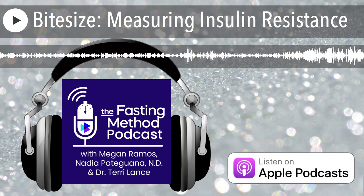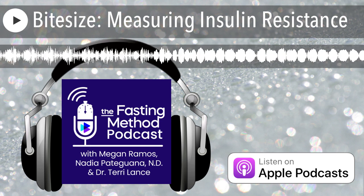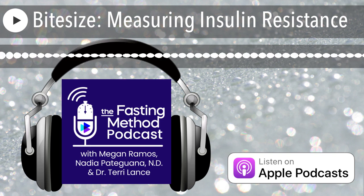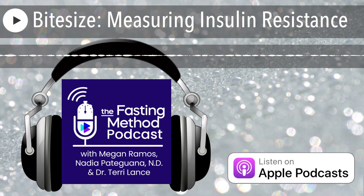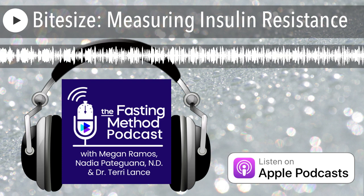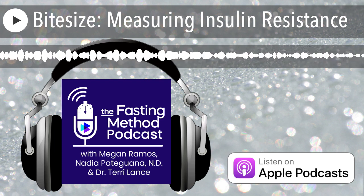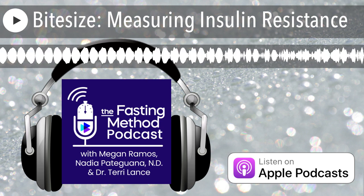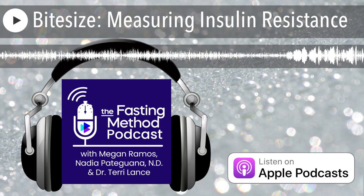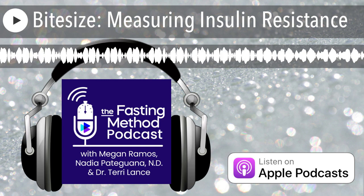Other markers we like to look at are some inflammatory markers. High sensitivity C-reactive protein — often written as HS-CRP on your test results — we like to get that under 1. We also like to look at homocysteine levels. We don't like homocysteine being high normal, as that indicates a little too much inflammation. We like them to be in the mid or low end of that normal reference range.